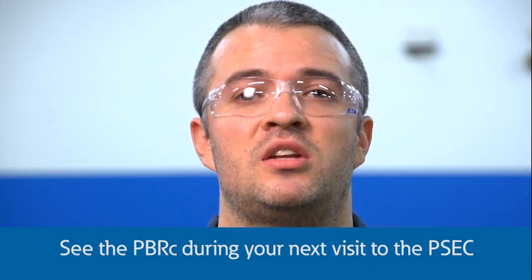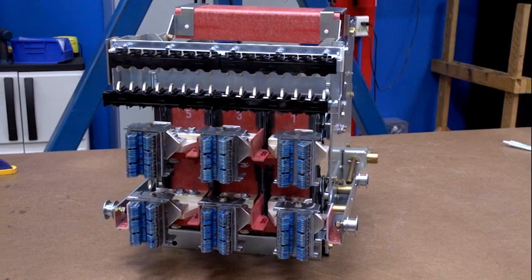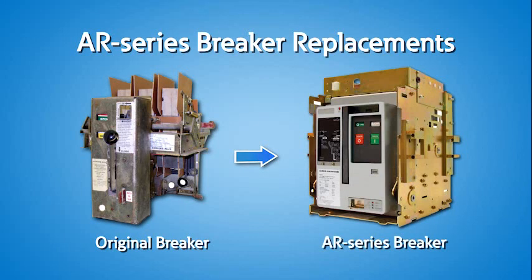You can see breakers in each stage of our process here at the Power Systems Experience Center. If your installed base is no longer supported or if replacement parts are difficult to obtain, you may want to consider replacing your out-of-date low voltage and medium voltage circuit breakers with new state-of-the-art Eaton replacements. AR Series power circuit breaker replacements solve parts availability problems for old low voltage power circuit breakers.